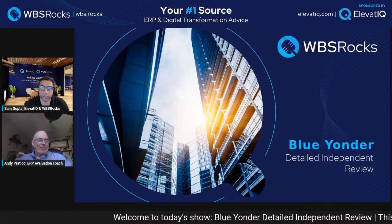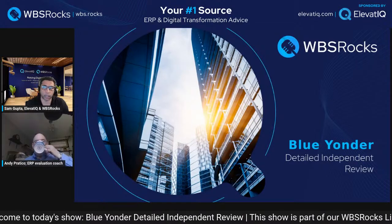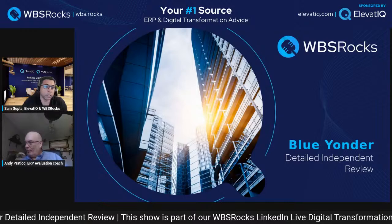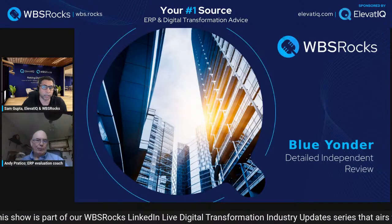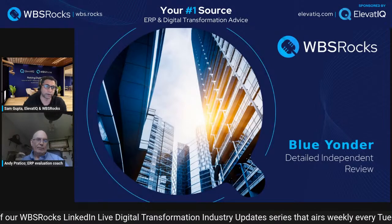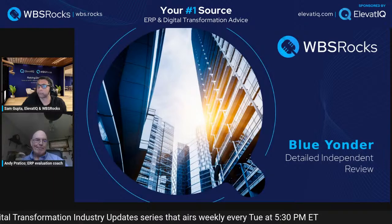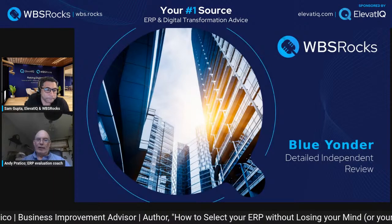Before we dig into that, we'll start with introductions. I'm Sam Kubcha, principal at Elevate IQ — an independent ERP, commerce, supply chain, and digital transformation consulting firm.